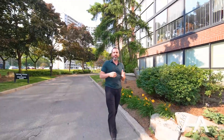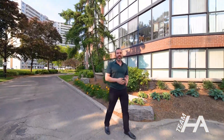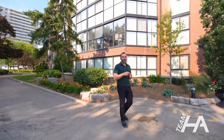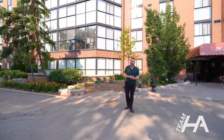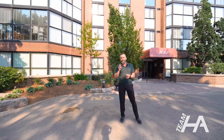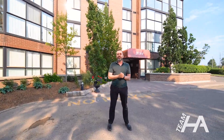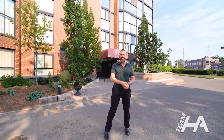Hey everyone, Hany Olabi from RE-MAX here and welcome to 2091 Hurontario Street, Unit 508 — a stunning, fully upgraded corner unit in the heart of Mississauga, steps away from the future LRT. This spacious 3 bedroom, 2 bathroom offers almost 1,200 square feet of luxurious living space. With two parking spots and one locker, this unit is perfect for first-time homebuyers, small families or investors. Let's take a look.